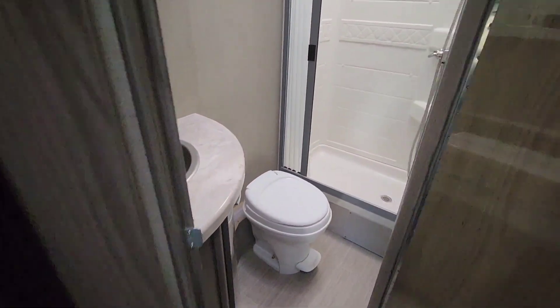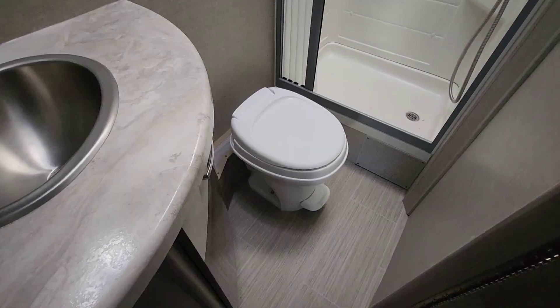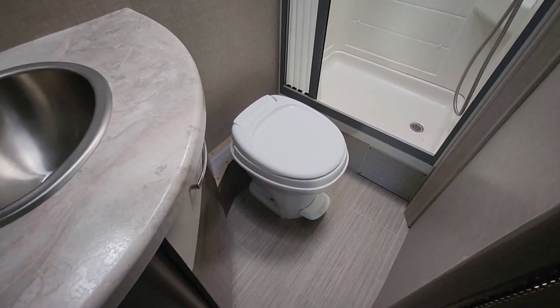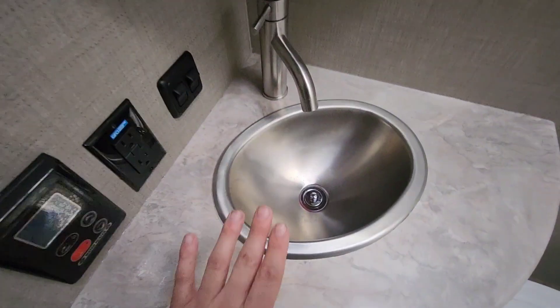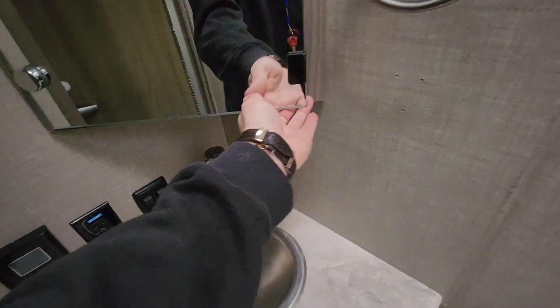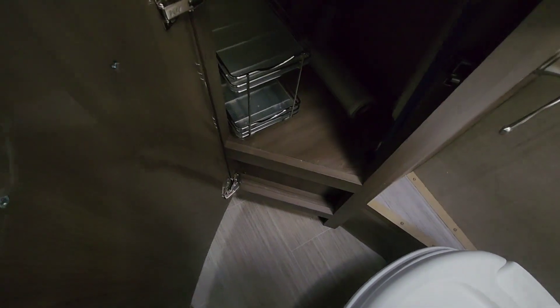The bathroom is nothing to write home about — actually kind of tight in here. They give you what I believe is a 30 by 36 shower, maybe — a little bit tight. They do give you a skylight up above and a vent in here. There's your commode, and I'll be honest with you — it's plastic, and that threw me for a loop, especially on a high-end coach like this; I'd be changing that out. Metal sink and a medicine cabinet that opens and has a decent amount of storage in it, plus a little bit more space underneath.